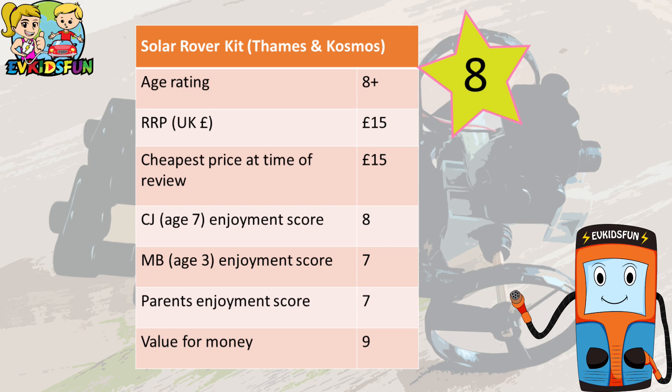Hi again, we hope you enjoyed the video. On to the scores — we gave this toy a rating of 8 out of 10. It is available in the UK for only 15 pounds, and we spent most of the day playing with it, so we think it is really good value.